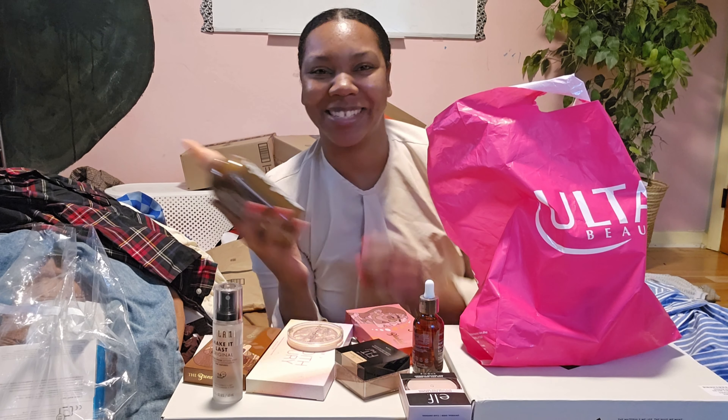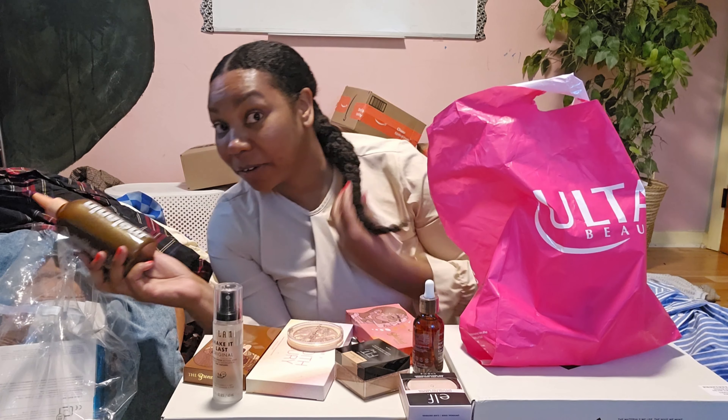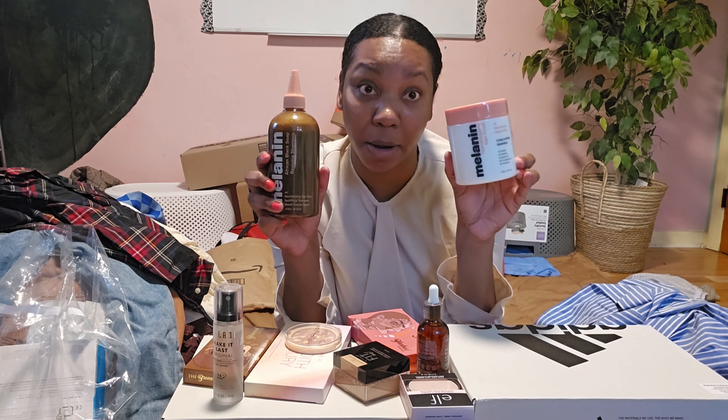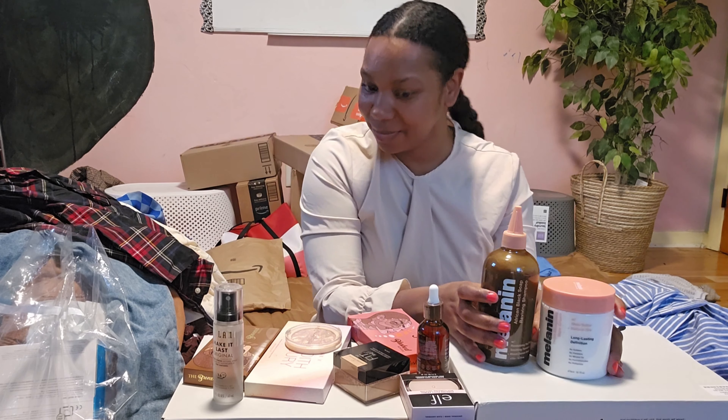I'm so excited about the Melanin Hair Care — I'm going to make a video, I'm going to use it. She's inspired me to grow my hair. I got the styling cream too. These are jumbo sizes — we're going to be good for a while!